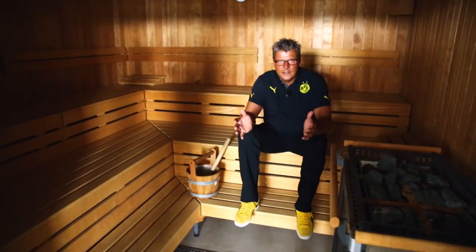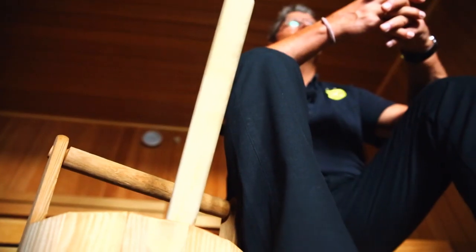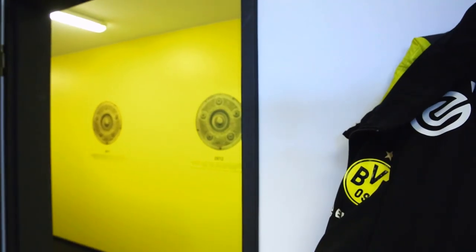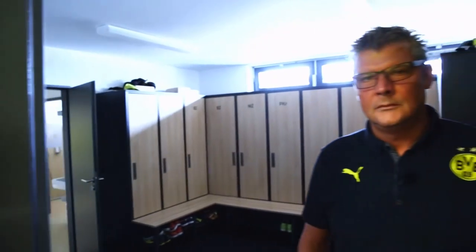Every footballer's favourite — the sauna. Wellness deluxe for the Dortmund stars. And one no-go zone as well: this is the coach's room. Nothing for you to see here.